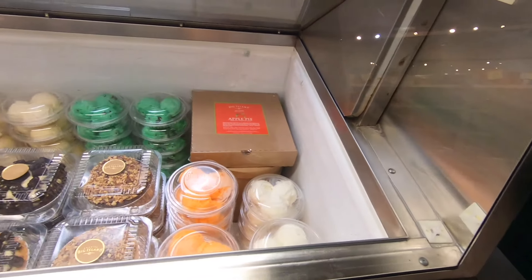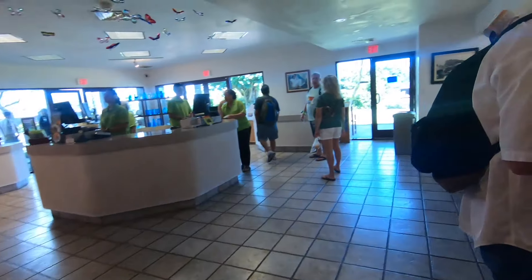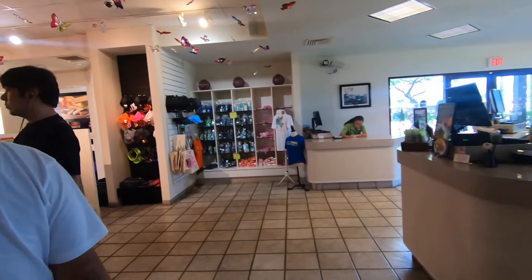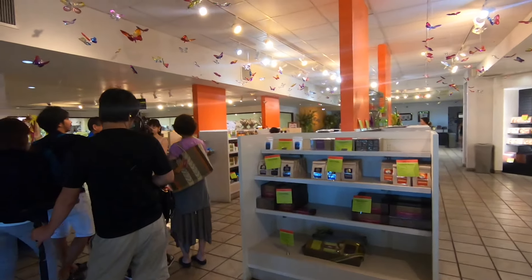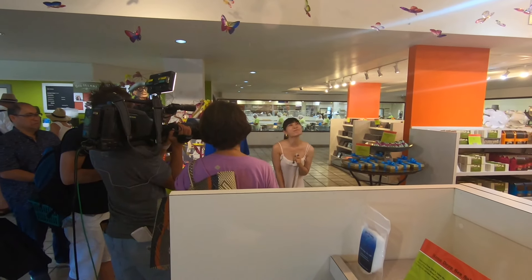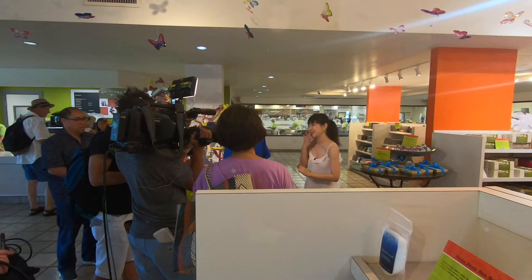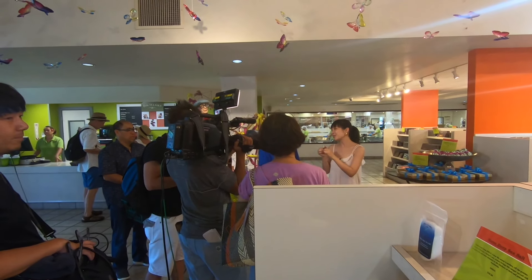They also have different types of ice creams and different types of treats. It looks like they may be filming some kind of Japanese commercial here.